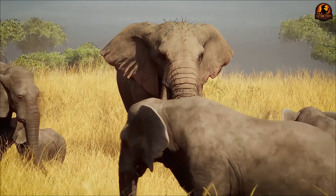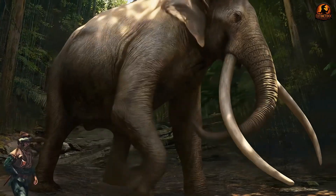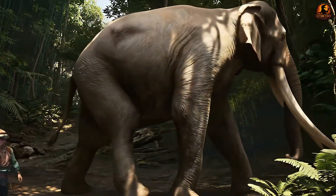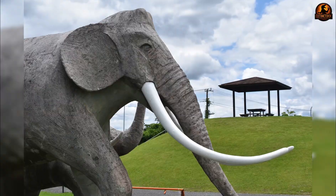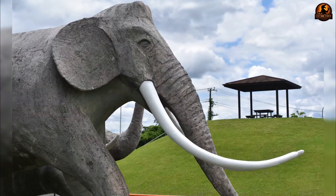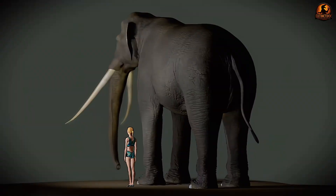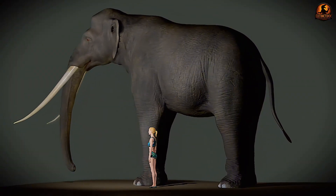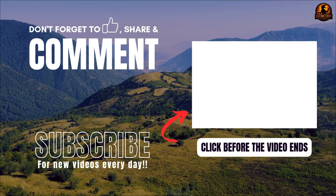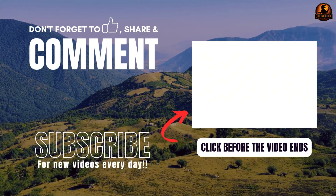Palaeoloxodon was an extinct genus of giant elephants, notable not just for its size but for its role as an ecosystem architect. With their straight tusks and enormous bodies, they changed the landscape by creating pathways, dispersing seeds and regenerating forests. Their extinction — whether due to climate change or human hunting — had major consequences. It wasn't just the loss of a species, but the collapse of a key ecological force, making ecosystems less diverse and complex.